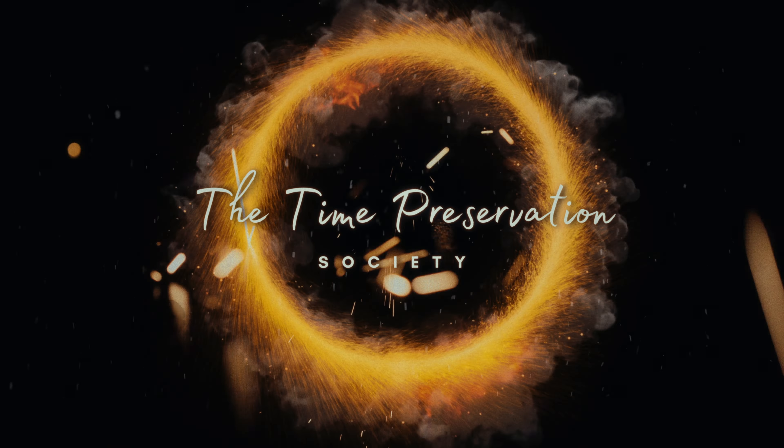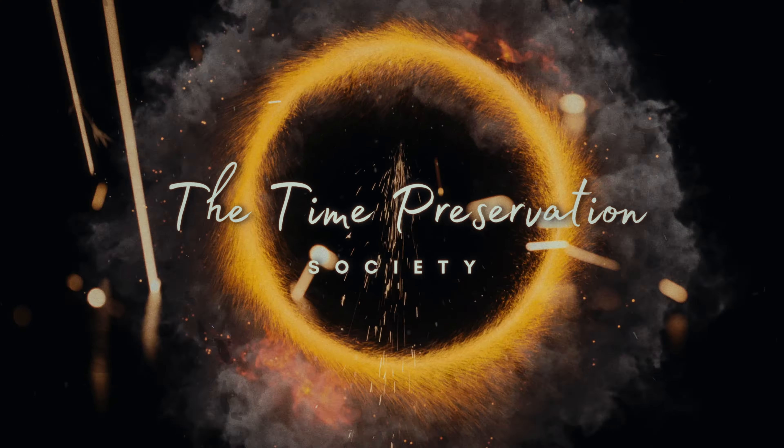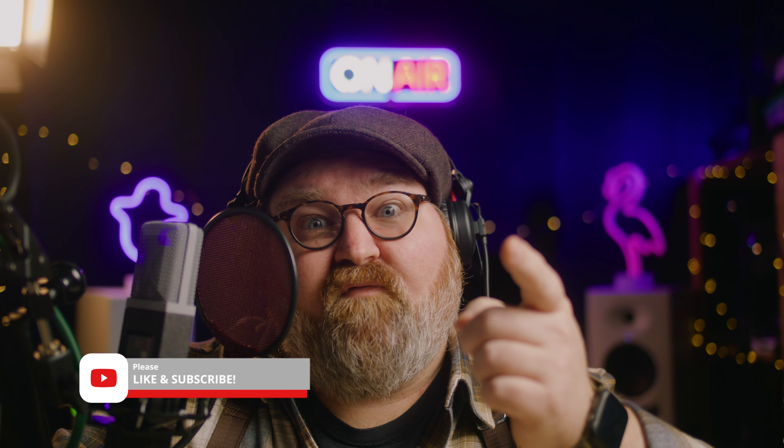Good day and welcome to the Time Preservation Society. I'm Kevin McAllister, and I'm not home alone. Be sure to like, subscribe, and hit that bell notification so you can be notified the minute new content drops.